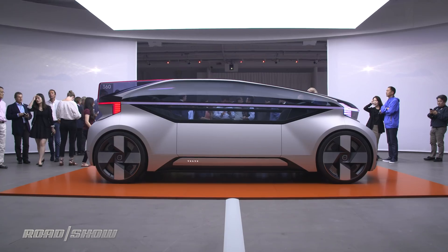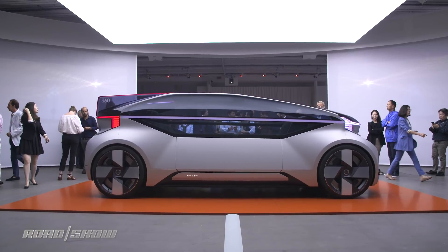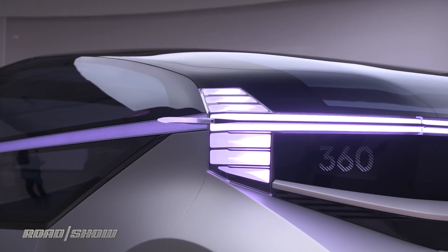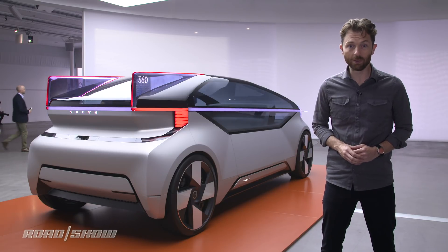There's got to be a better way, and Volvo thinks they've found it with the 360C concept — a fully autonomous vision for a future of personal transportation. We've come here to Gothenburg, Sweden, to Corporate HQ to take a closer look.